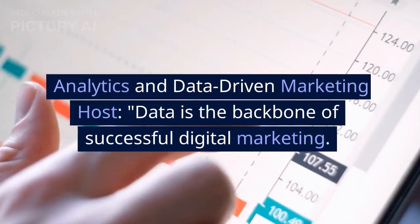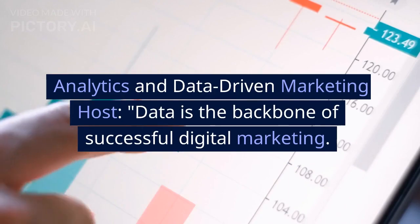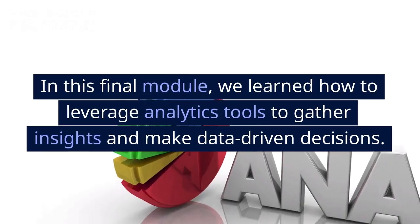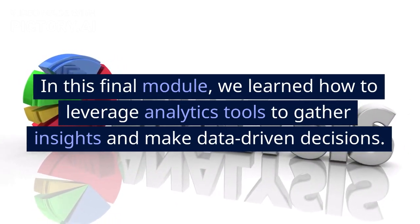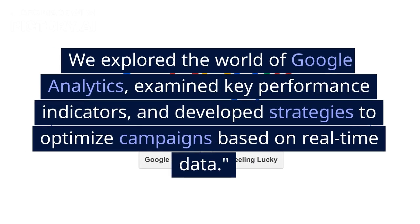Analytics and Data-Driven Marketing: Data is the backbone of successful digital marketing. In this final module, we learned how to leverage analytics tools to gather insights and make data-driven decisions. We explored the world of Google Analytics, examined key performance indicators, and developed strategies to optimize campaigns based on real-time data.